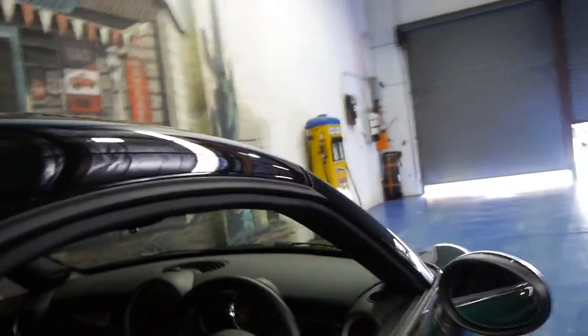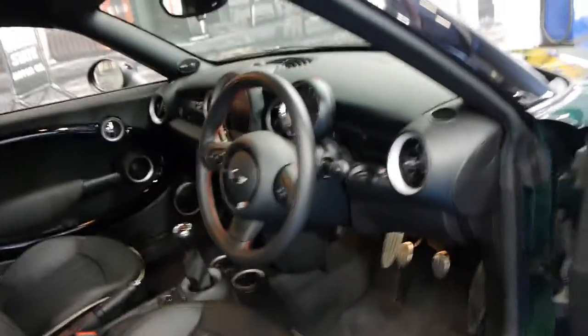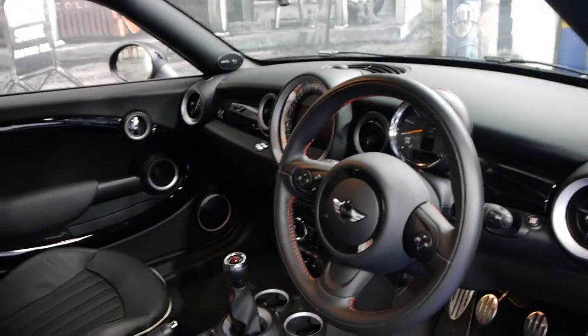It's British Racing Green in colour with black leather interior. It's got the unique badging for John Cooper Works, it's a six-speed manual, it's got a bigger turbo, and it has a number of other options.